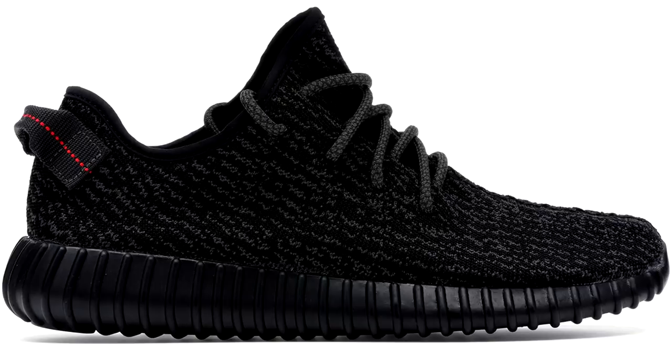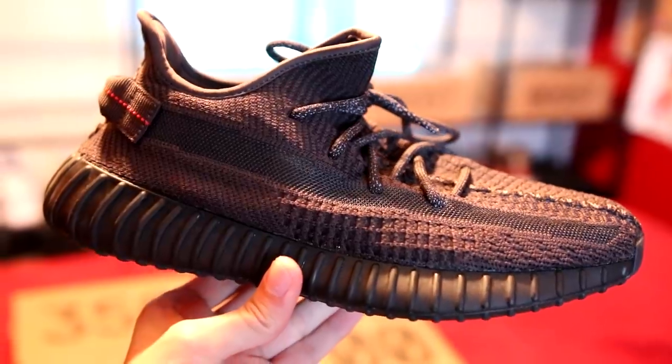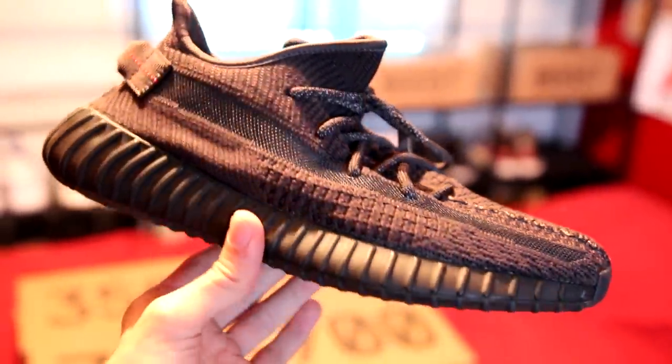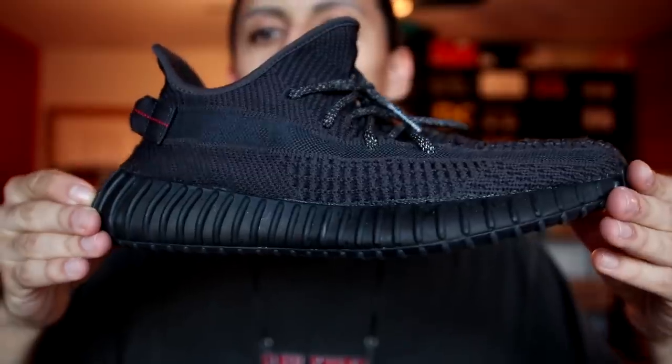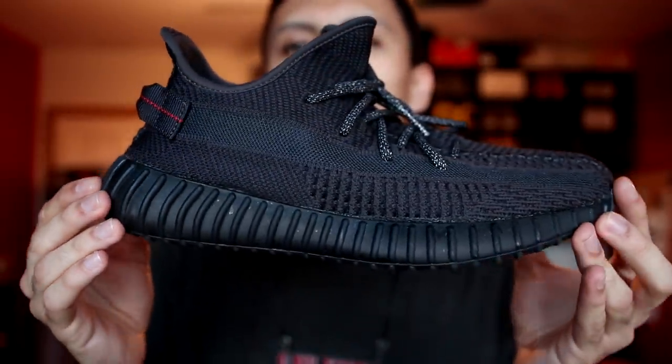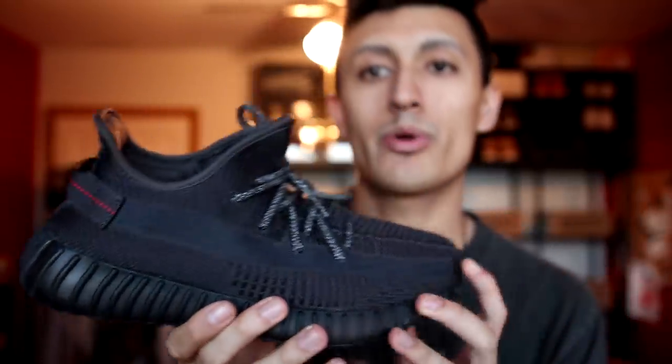Next up we have another black Yeezy 350 V2, nicknamed the Pirate Black V2 — based off the Pirate Black V1s. These are fire and arguably one of the best releases of the year. A lot of hype sneakers have bold color schemes that aren't as wearable for everyday wear, but these will go with every single outfit. They're comfortable with the full-length boost midsole, and the execution was perfect — shout out to Adidas on that.